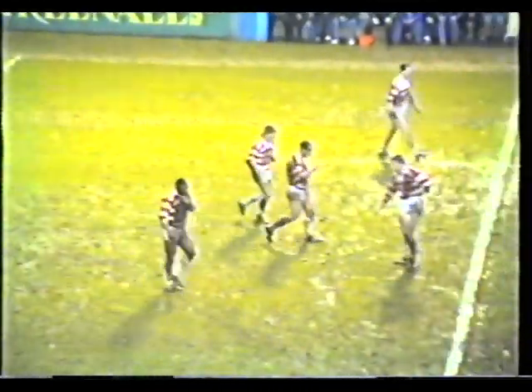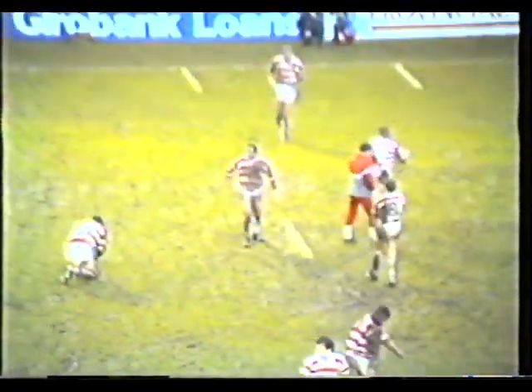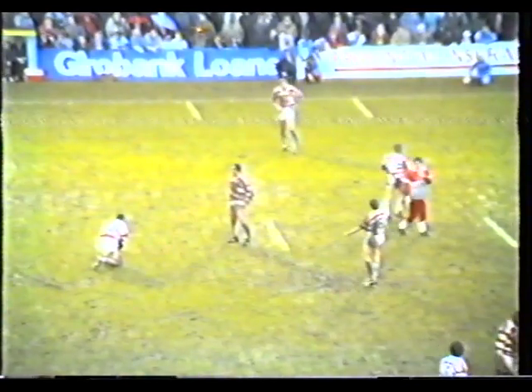His strength and power took him over. And the first point is a try for Ellery Hanley. Wigan put the first points on the board with 25 minutes gone.